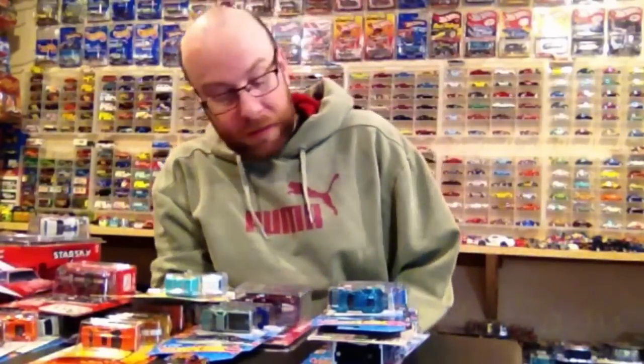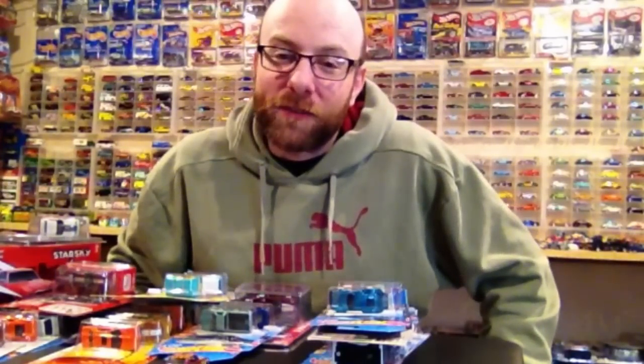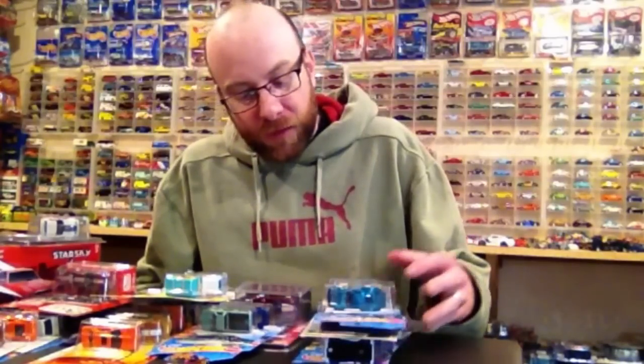Without further ado, let's go through the stuff I found — this was a really good week. My main competition Jeremy Bolter was out of town this week, my buddy Crazy Todd was also out of town in Canada, so I basically had the town to myself to find some pretty neat stuff and I came out pretty good.